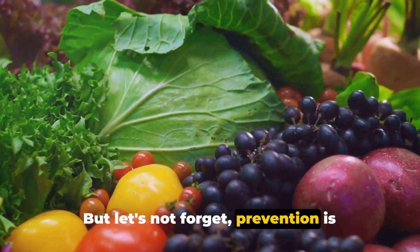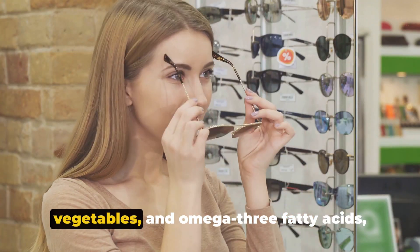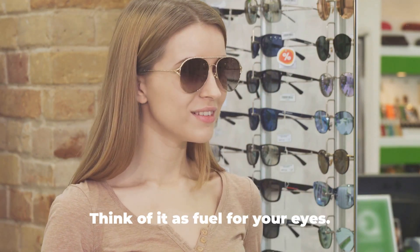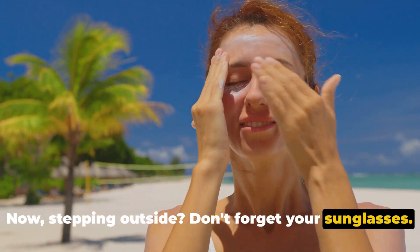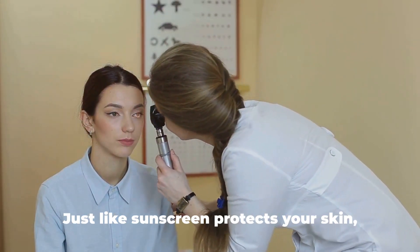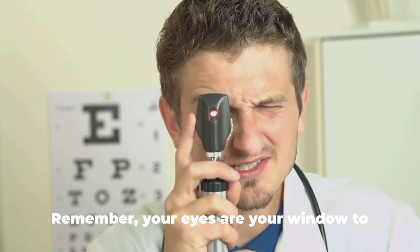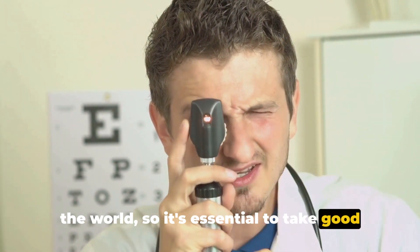But let's not forget, prevention is better than cure. A healthy diet, rich in fruits, vegetables, and omega-3 fatty acids, can help maintain good eye health. Think of it as fuel for your eyes. Stepping outside, don't forget your sunglasses — they're not just fashion accessories. They protect your eyes from the sun's harmful ultraviolet rays. Just like sunscreen protects your skin, sunglasses protect your eyes. Remember, your eyes are your window to the world, so it's essential to take good care of them.